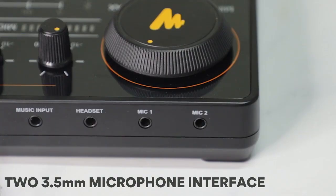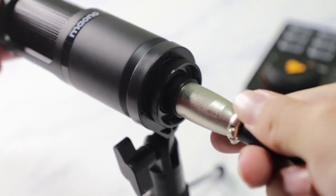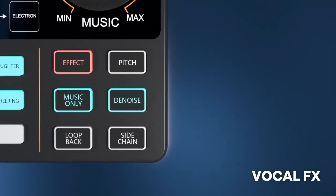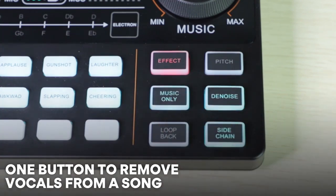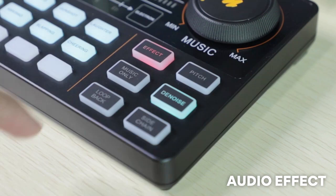Two 3.5mm microphone inputs allow two presenters to record or stream at the same time. Numerous built-in vocal effects to make your content creation more easily and entertaining.